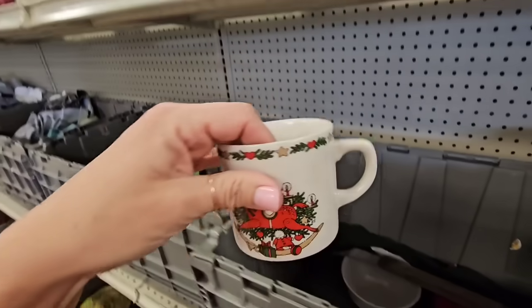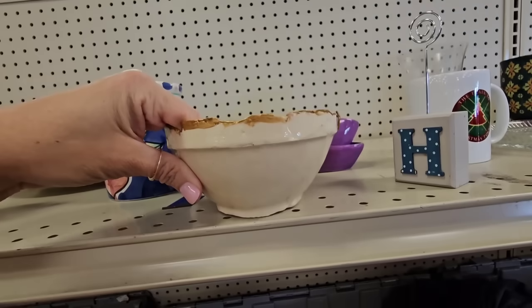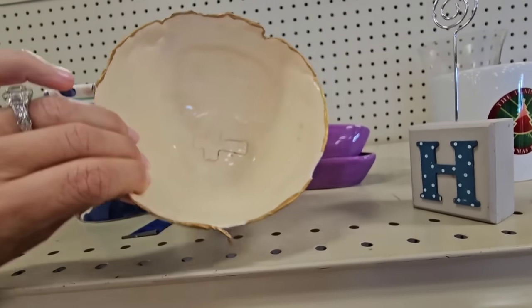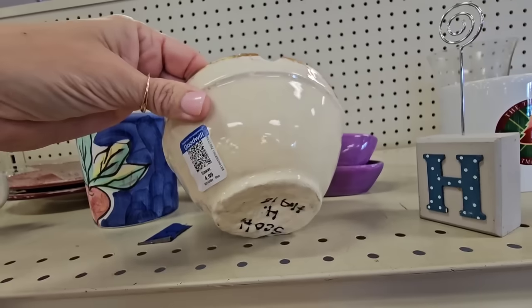A cute little Christmas mug right here. I think this is a handmade piece, but it's really thin and unfortunately it has lots of chips in it.